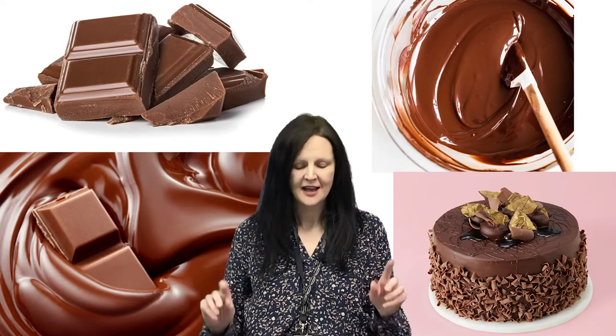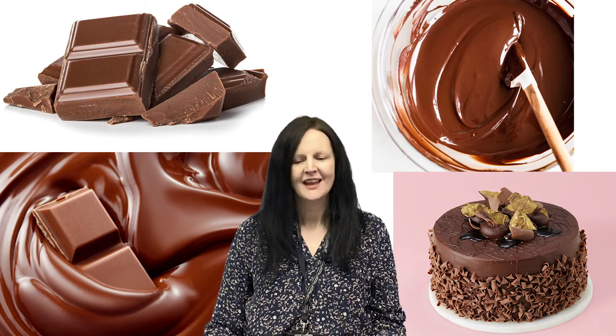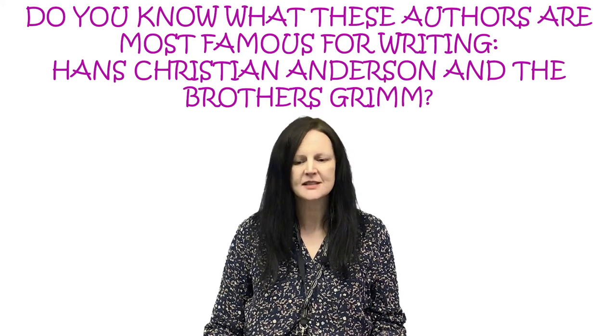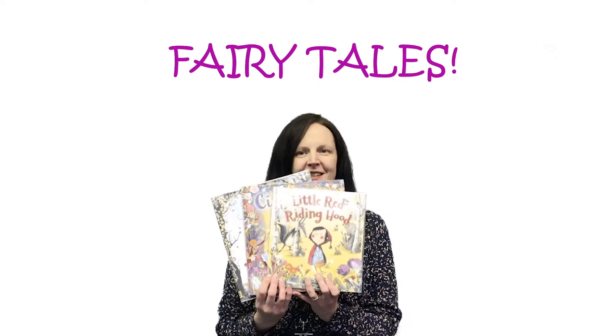Hello, my name is Louise and I love chocolate. At the moment, my favourite chocolate bar is a Yorkie. Do you know what these authors are most famous for writing? Hans Christian Andersen and the Brothers Grimm. That's right — fairy tales. Well done.